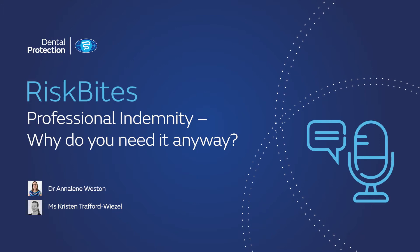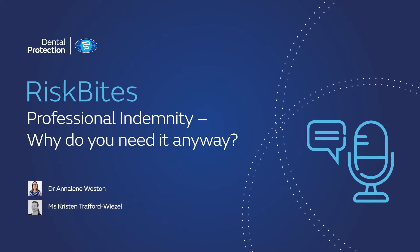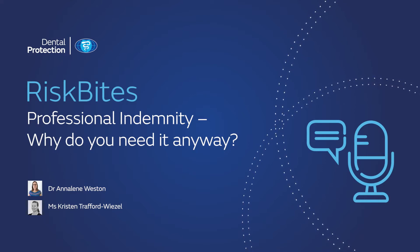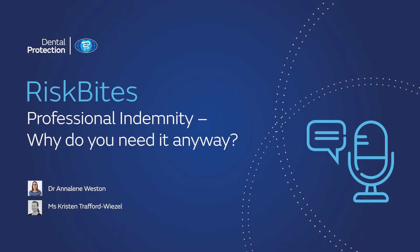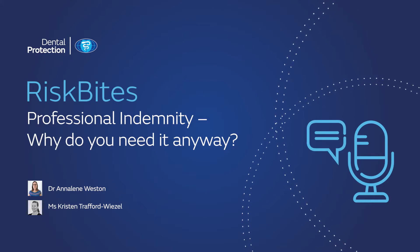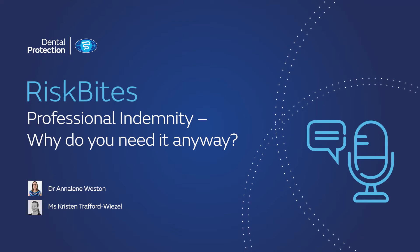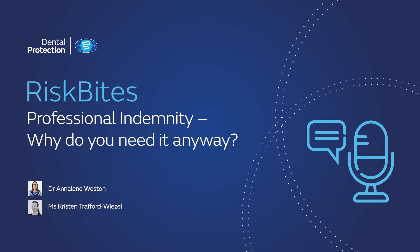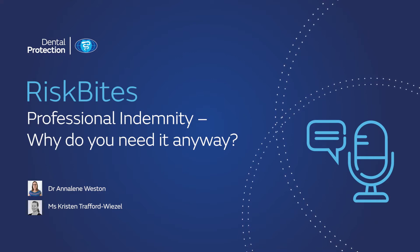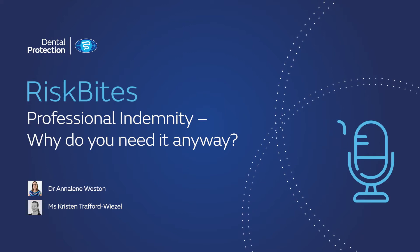So Kristen, what is indemnity and why do we need it anyway? A fair question indeed, Annalene. I know there are quite a few people out there — and if I'm honest, I was somewhat like this before I ventured into my role with Dental Protection. I took out my indemnity with my free policy when I was at university, and then I didn't really think very much about it again after that, and simply renewed my policy each year. Back in those days for oral health therapists, professional indemnity wasn't actually a requirement, though I thought it seemed like a pretty smart option to take up.